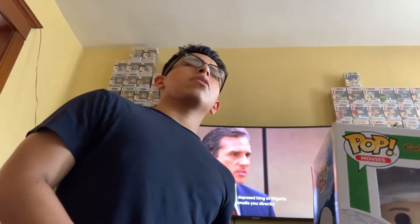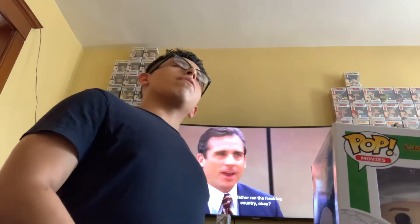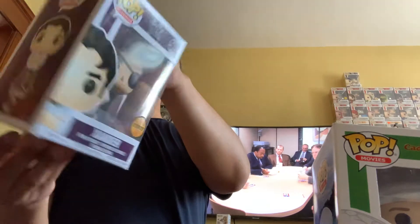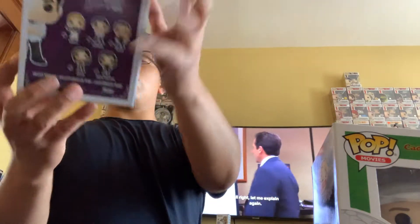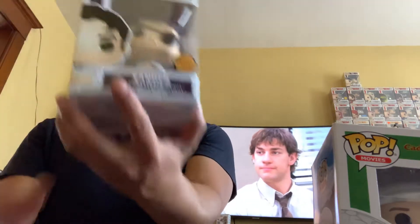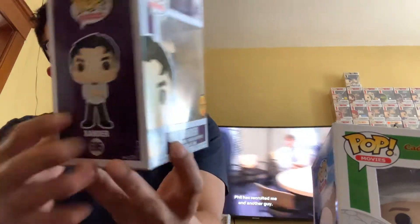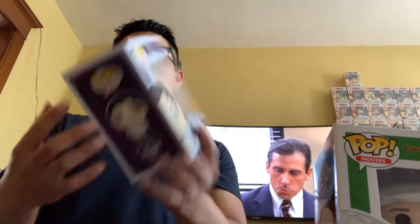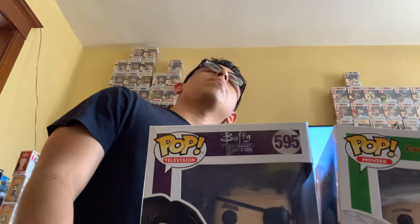Alright, second pop from the Walmart box. This one feels different — let me check around. Yes! We got a Xander chase! I don't know much about him, but he was available so I tried to get him. He's a vaulted pop from Buffy the Vampire Slayer — 20 years of slaying. He's got an eyepatch and he's worth about $25. Not too bad!